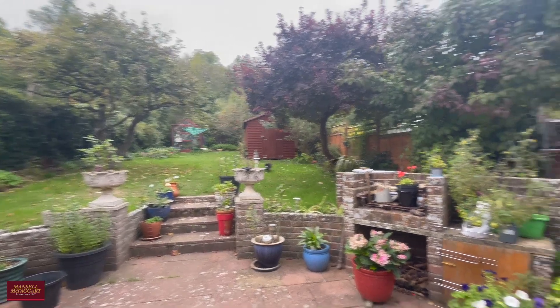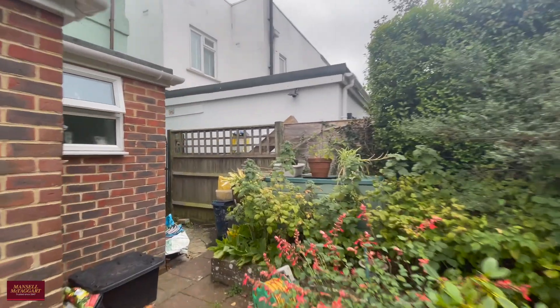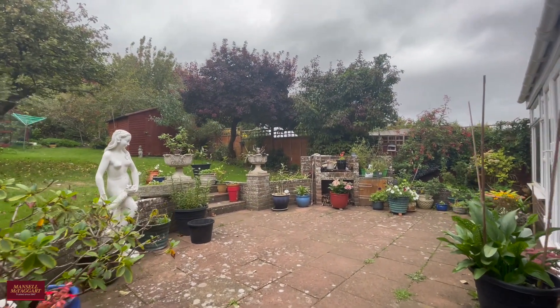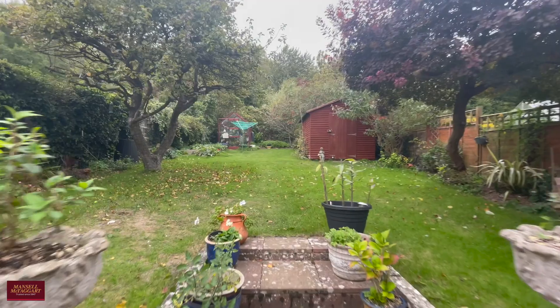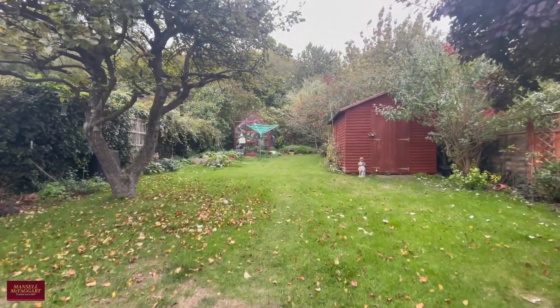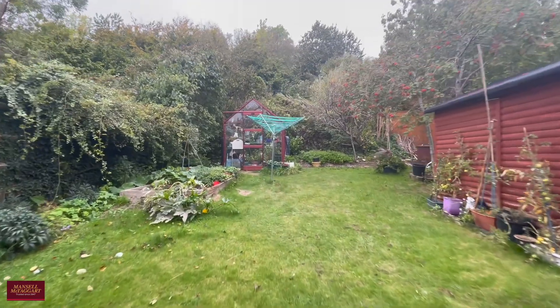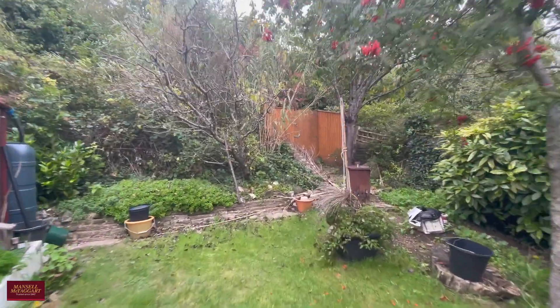Here we are in the rear garden. Immediately abutting the property you have a large area of patio. The current owners have a number of mature shrubs, but of course there's plenty of space for a table and chairs — maybe even a barbecue. Heading up the garden, you've got a lovely large area of lawn, well in excess of 60 feet. Just giving you a glimpse back of the garden now so you can get a real sense of the size.